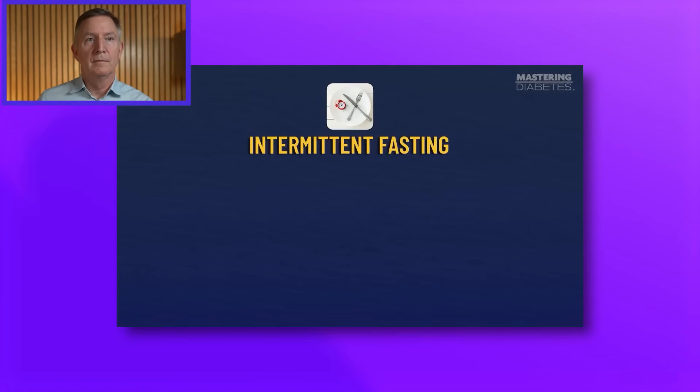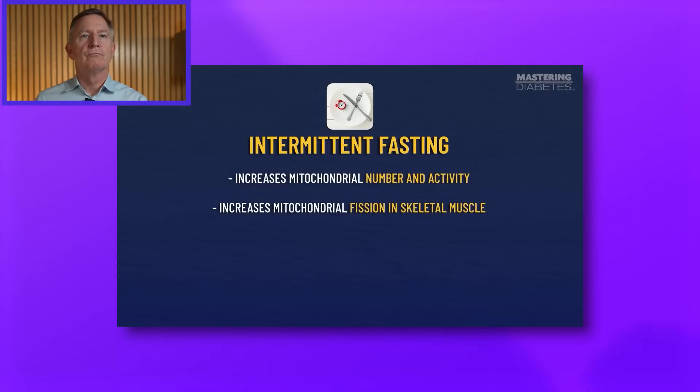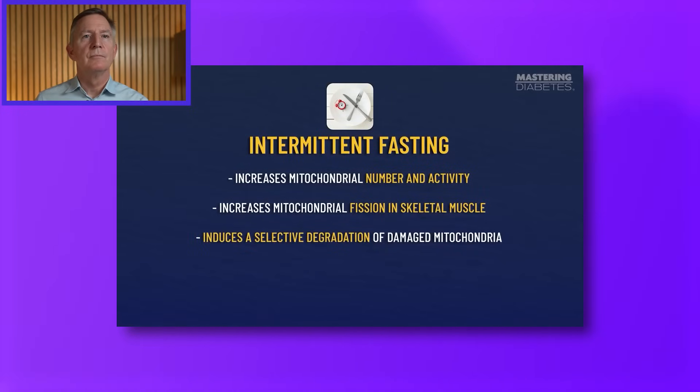Diet number four: fasting. This is defined as any dietary approach with a voluntary absence of food for about 12 or more hours per day. Researchers studying intermittent fasting diets discovered that they increase mitochondrial number and activity, they increase mitochondrial fission in skeletal muscle, meaning that fasting induces selective degradation of damaged mitochondria. The take-home message is that similar to calorie restriction, fasting improves mitochondrial health by creating an interconnected network of mitochondria that shares resources and functions extremely efficiently.